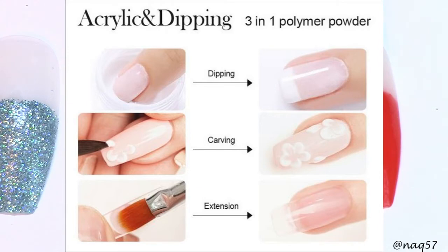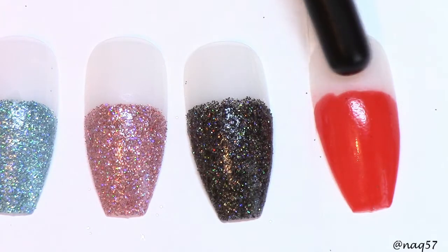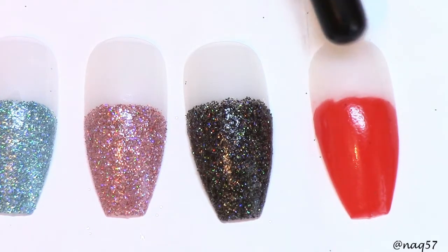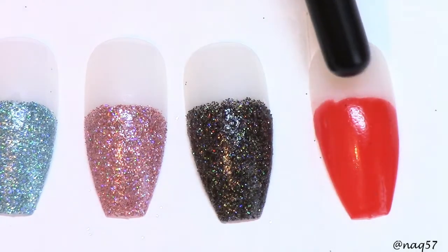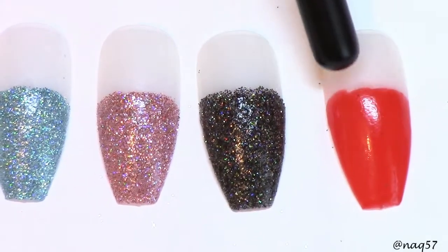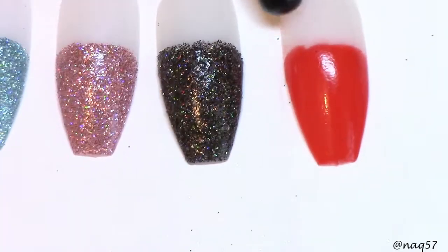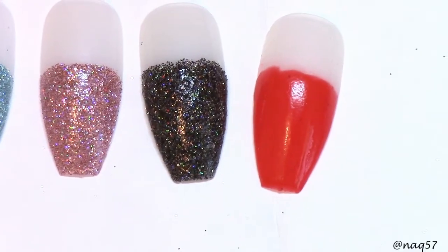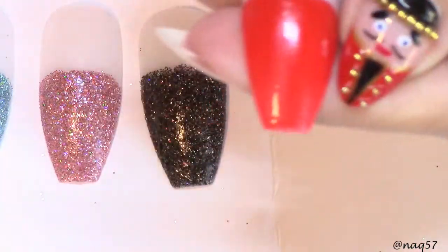The three-in-one means this is for carving and extension — you can use it with acrylic monomer to extend nails, do an overlay, or create 3D flowers. Or you can just use it as a dip powder. This is not the only color they have. Looking at it here, it looks like it was more of a coral but here it's actually a pretty red.